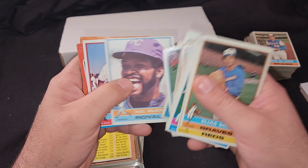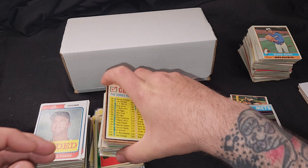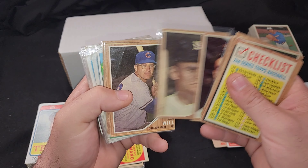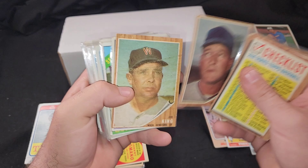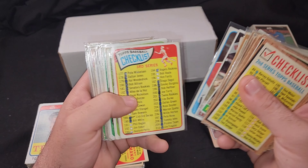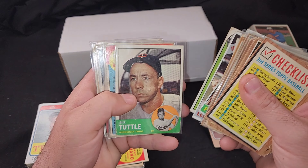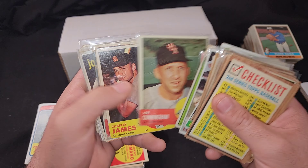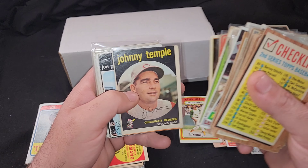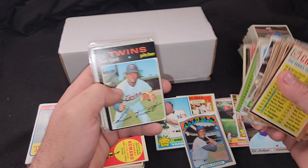I have those two graded cards and I'm kind of thinking of just taking them out of the case and putting them in the binders, but they actually look pretty nice so I kind of don't want to do that. I'm thinking of looking for lower-grade Clementes and Mays and Koufax. This looks like it's the '60s pile — lower grade, very good to good, which is fine. I can always upgrade these later.